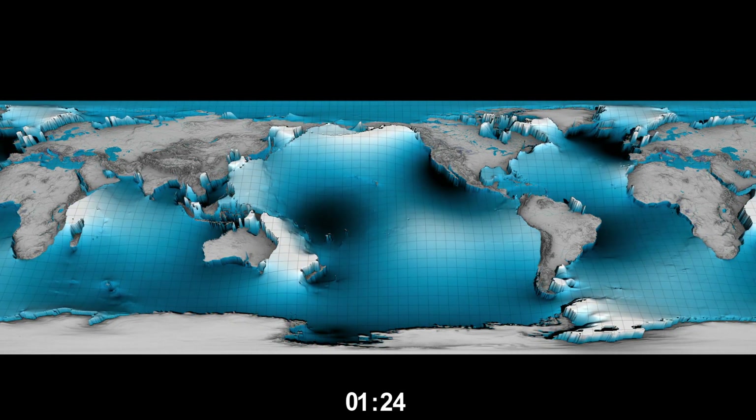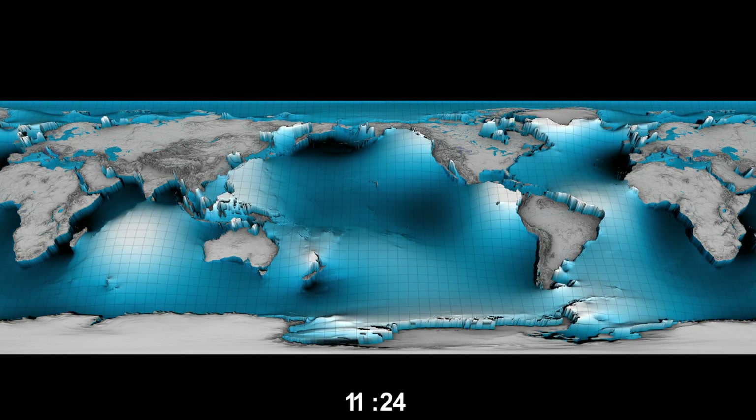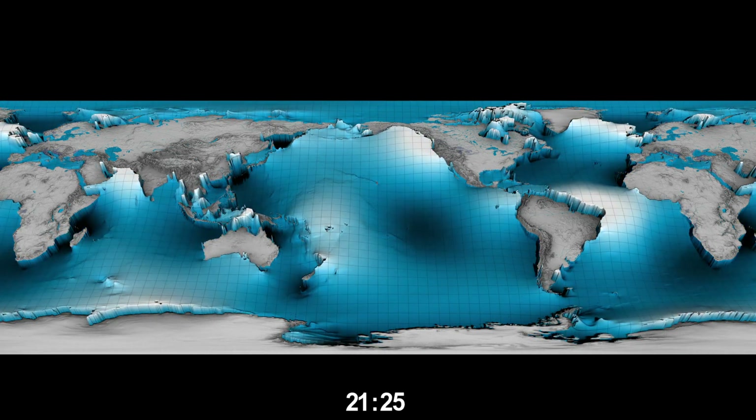Waves are trapped and rotating around New Zealand, causing a high tide on one side of the islands with the simultaneous low tide on the other side.